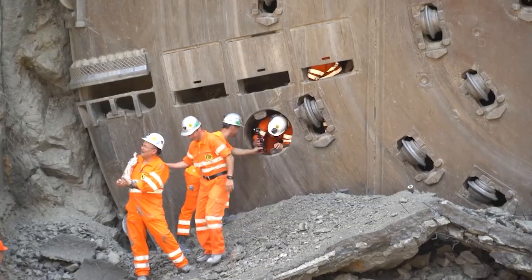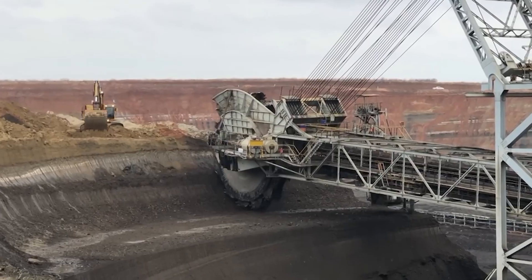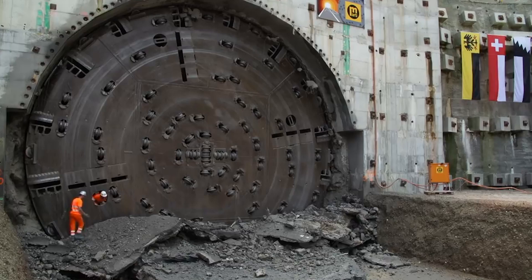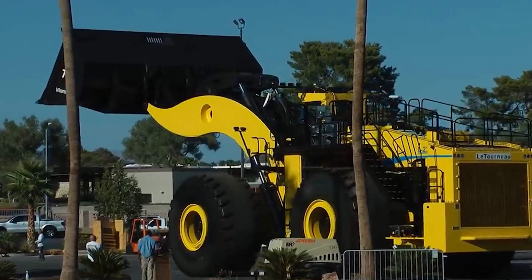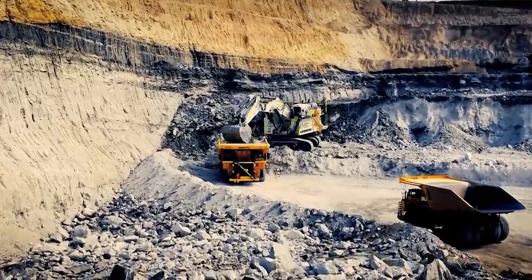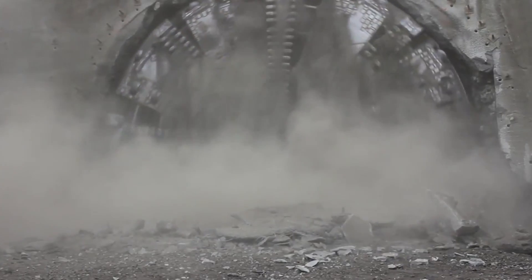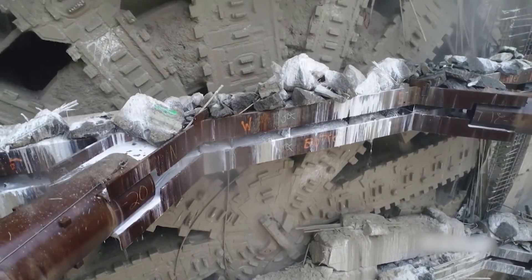So there you have it, folks. These are just a few of the biggest and most powerful mining machines that keep the world running. From earth-moving giants to autonomous marvels, these machines are a testament to human ingenuity and our insatiable appetite for resources. But remember that mining is a complex industry with significant environmental and social impacts. As we continue to rely on these powerful tools, finding sustainable and responsible ways to extract resources while minimizing our footprint on the planet is crucial.